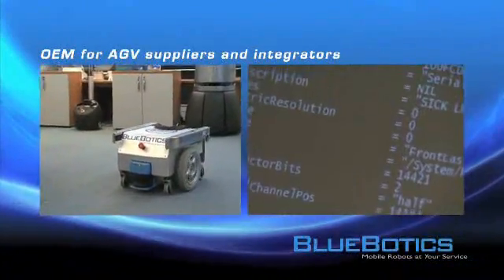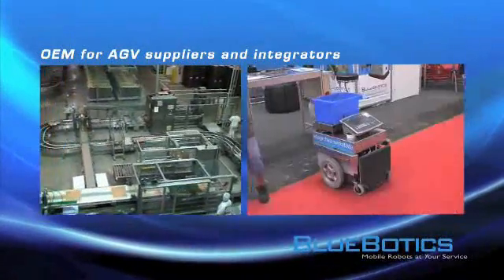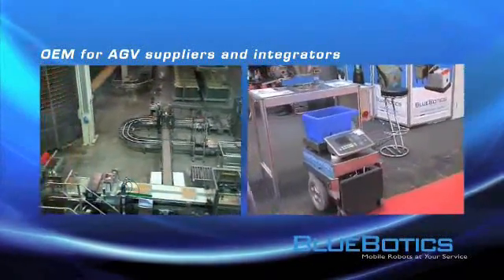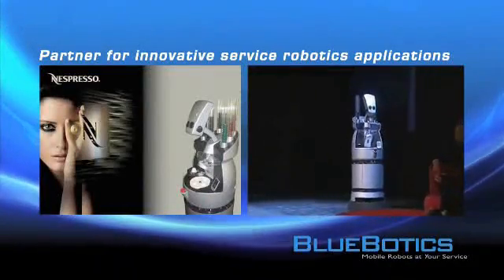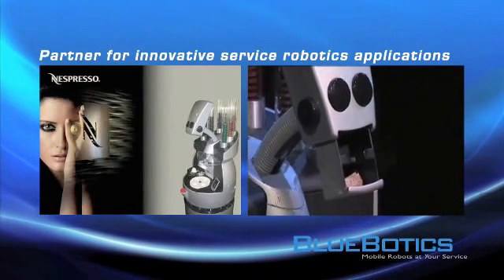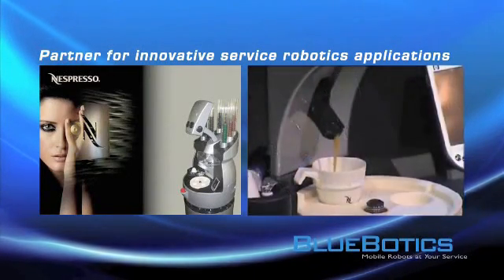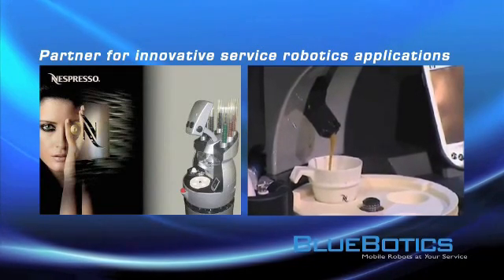In the industry, we provide our navigation system as OEM for AGV suppliers and integrators. For service robotics, our strategy is to build up collaborations with strong partners to develop and market innovative service robotics applications with high added value.